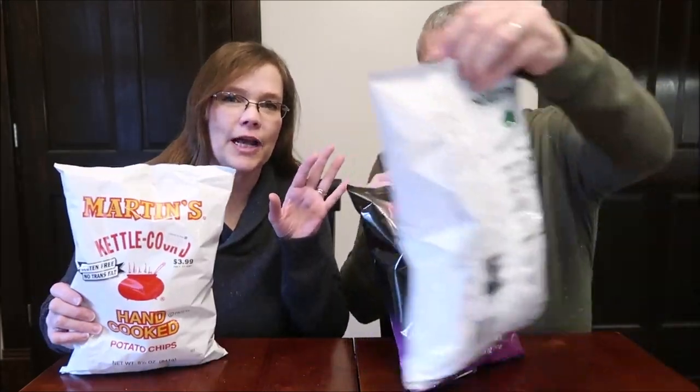We're saving the spicy ones for last. These are made in Thomasville, Pennsylvania — www.martinsnacks.com. One ounce, 28 grams, about 18 chips is 150 calories.